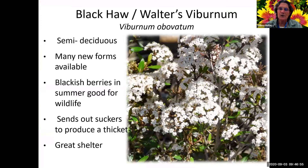Walters viburnum is semi-deciduous, so it loses part but not all of its leaves in fall and early winter. There are a lot of cultivars available - the old form got to about 15 feet tall, but many cultivars stay at six or 12 feet. This blooms January, February, March, so it's another good one to have in winter if you're in an area where insects are active year-round. It does send out suckers to produce a thicket and it's a great shelter.